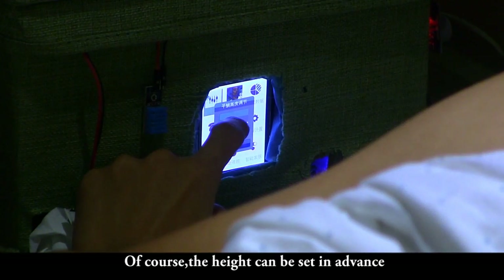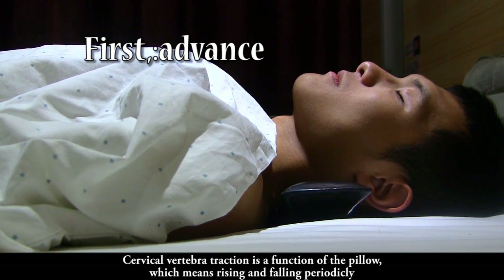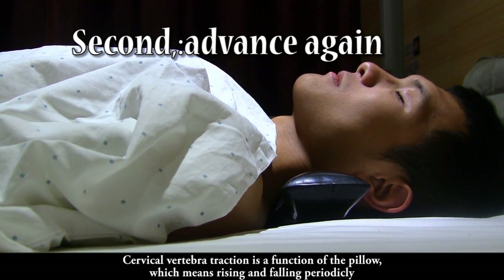The height can be set in advance. Cervical vertebral traction is a function of the pillow, which means rising and falling periodically.